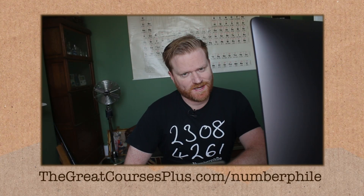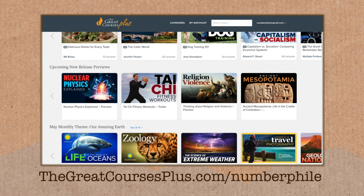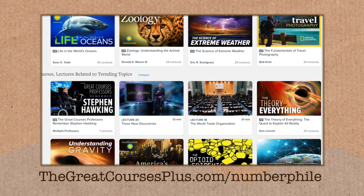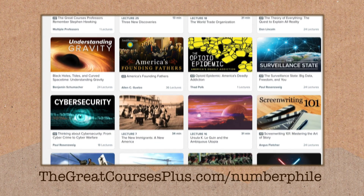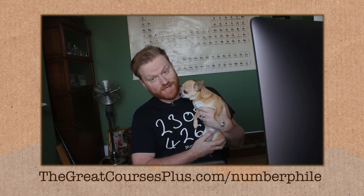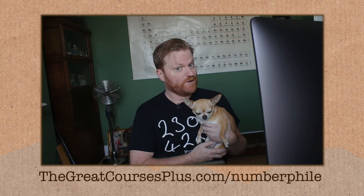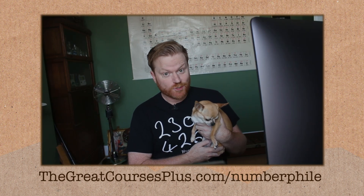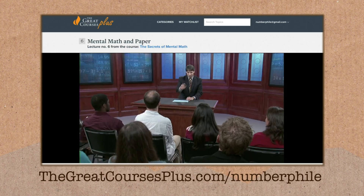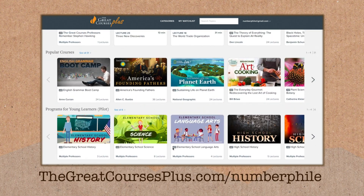The Great Courses Plus is an on-demand video learning service with expert lecturers from all around the world, covering all sorts of topics from nuclear physics to Roman history. They've got you covered for mathematics, and their section on trending and newsworthy topics is handy if you want a deeper understanding of current events. You can join a free trial with access to all the videos by going to thegreatcoursesplus.com/numberphile. Our thanks to The Great Courses Plus for supporting this video.